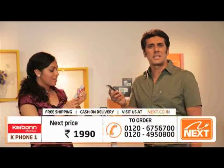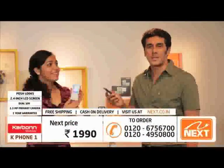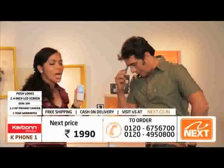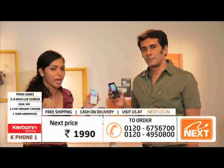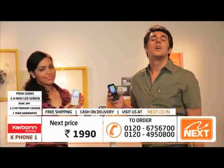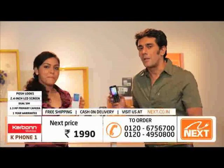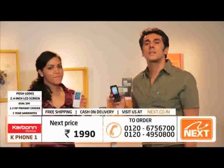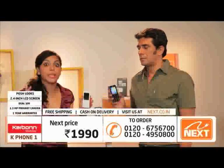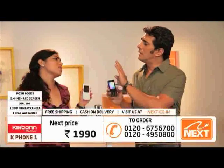اور اس phone کی قیمت کتنی ہے؟ Guess کیجئے — صرف 1990 روپے! آپ نے صحیح سنا — 1990 روپے میں یہ sleek، trendy، مہنگا دکھنے والا phone آپ کا ہو سکتا ہے۔ اور یہ secret صرف آپ کا اور ہمارا ہے۔ Call کیجئے، order book کیجئے — یہ phone آپ کے گھر آئے گا، cash on delivery اور free shipping کے ساتھ۔ Stocks extremely limited ہیں، please ابھی call کریں۔